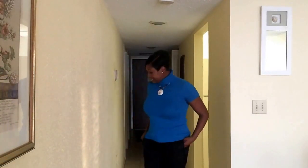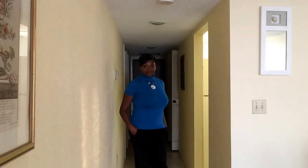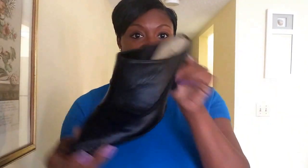For my top I have on a turtleneck short sleeve sweater. This is how it looks. And for my pants, I am wearing some pinstriped black pants. And for my shoes I have on some mule-like shoes here — very comfortable shoe.